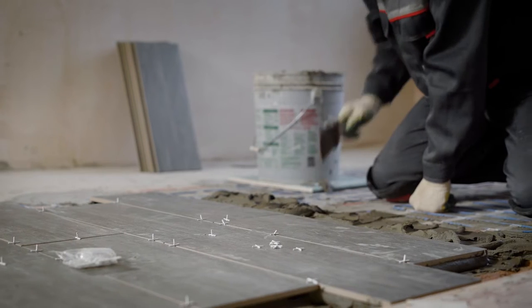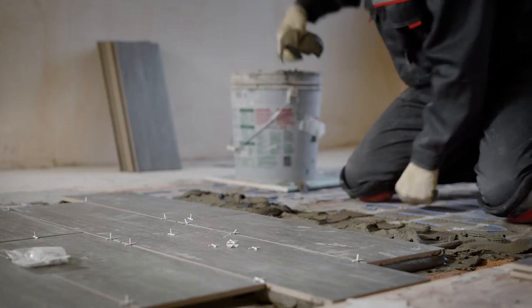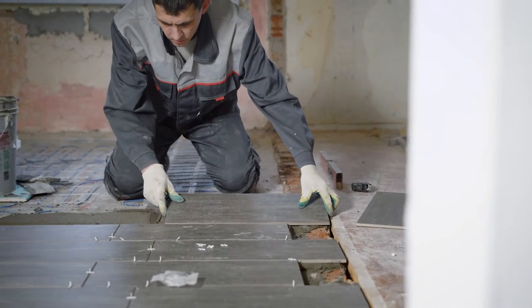Number one: carpet in the bathroom. Believe it or not, carpet in the bathroom was a fad in the 60s. This is a trend that has gone by the wayside for several reasons, but mainly because it holds moisture, which can lead to mold. Tearing out carpet and replacing the flooring with tile or vinyl is a sure way to update your bathroom.